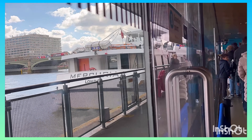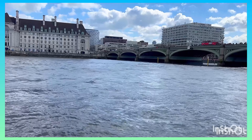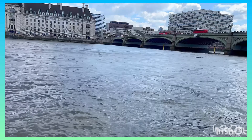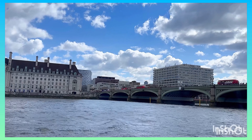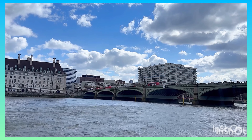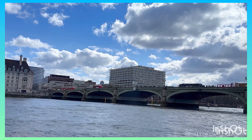To get on a City Cruise boat, you can either purchase your ticket online or at one of the piers. This is the Westminster Pier, and I'm making my way down to the University of Greenwich. You can get off either at Tower Hill or Greenwich, and today I'm making my way down to Greenwich.